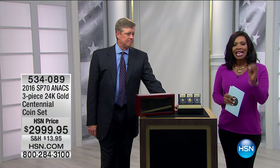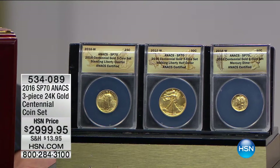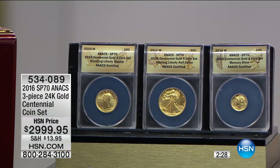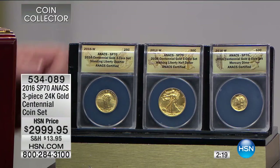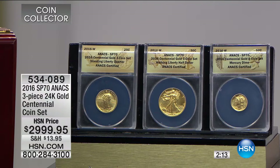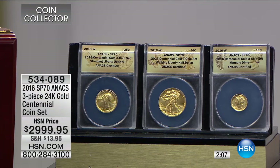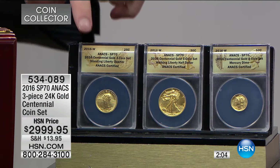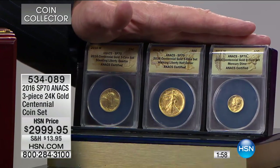We're getting started right now with the 2016 Proof 70 three-piece 24-karat gold centennial coin set. Last year, to commemorate the centennial of these three coins — the Mercury dime, the Standing Liberty quarter, and the Walking Liberty half dollar — all first made 100 years ago, they were struck in solid 24-karat gold. This three-piece set was incredibly popular and we've sold out all individual editions. I only have six sets remaining.